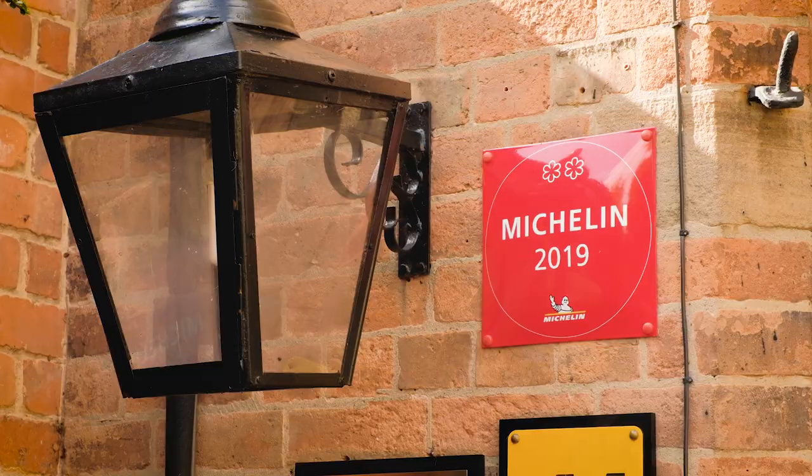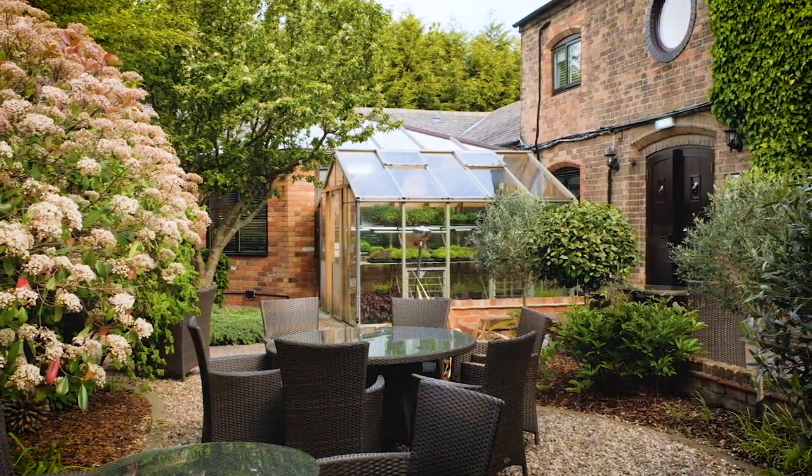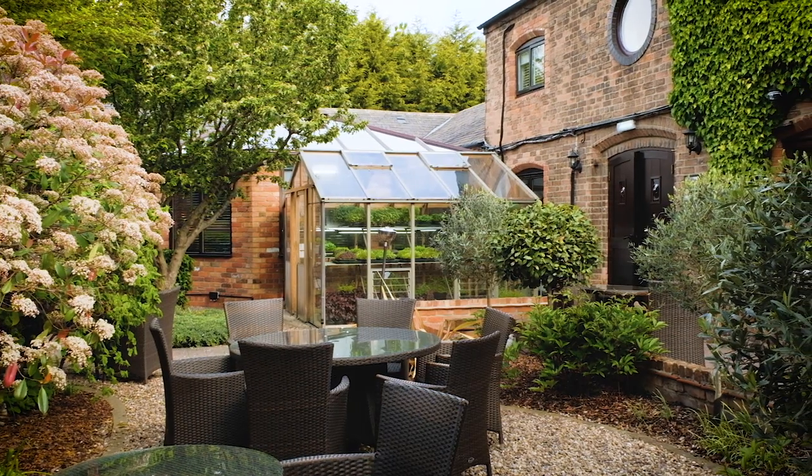My name is Sat Bains. I'm the chef patron of Restaurant Sat Bains in Nottingham. It's a seven bedroom hotel with 40 covers, two Michelin star restaurant. The food is modern British with influences from all over the world, from my travels and my background — so it's a modern British menu.